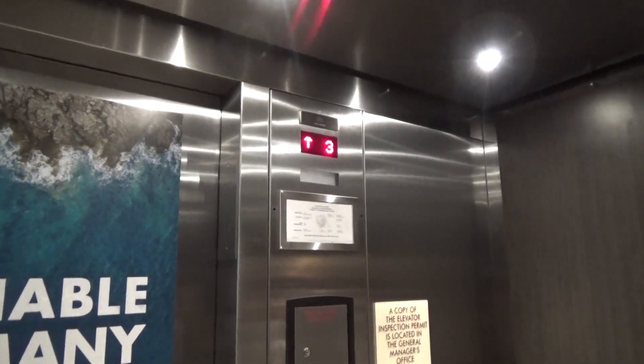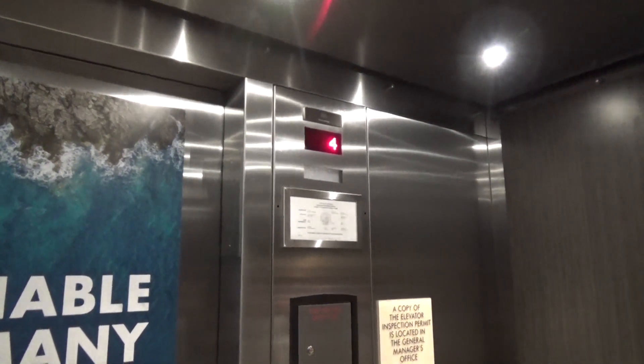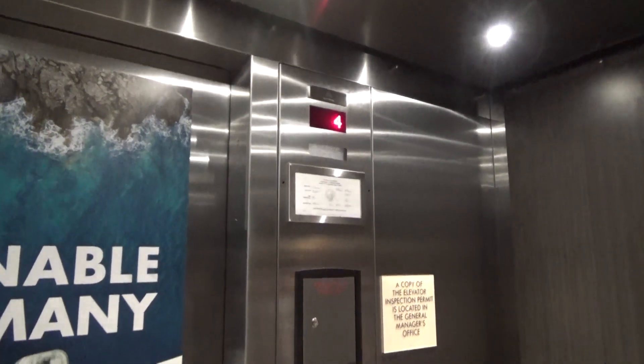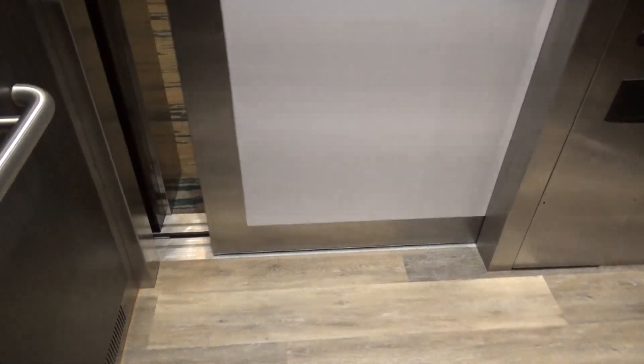Very promising for a brand new elevator. That was weird. I wonder if it, like, didn't close all the way or something. That was a bit concerning.